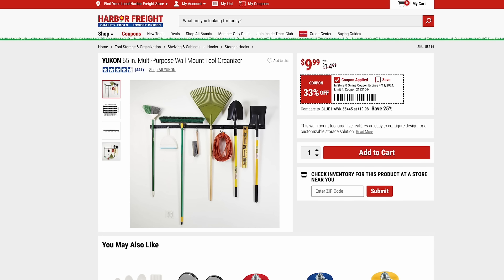If you need a better way to store your garden tools, check out this Yukon wall mount tool organizer for just $10 right now. I picked this up a while ago — it is really cheaply made, but it does get the job done. It comes with plastic rails and a bunch of metal hooks. I was skeptical at first, but it's really held up well. It holds pretty much anything very easily and you can take it on and off super easily.